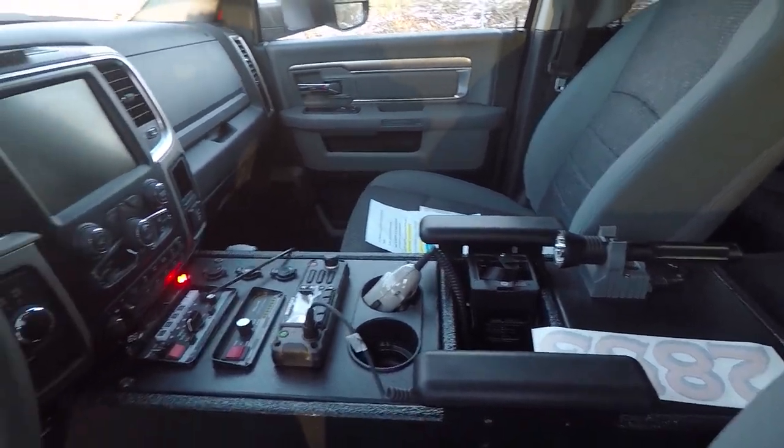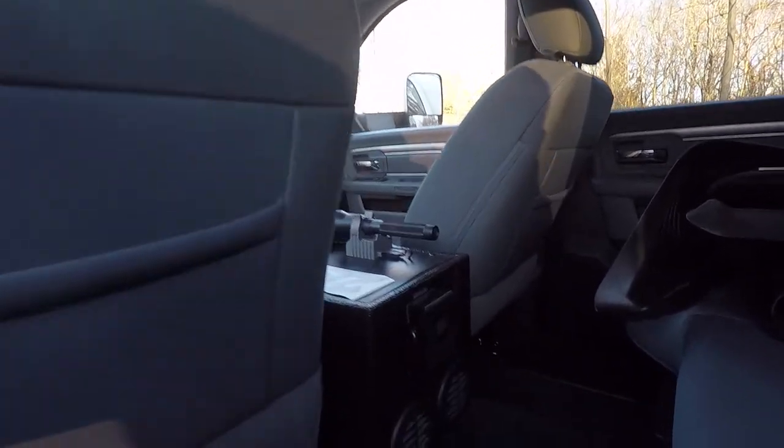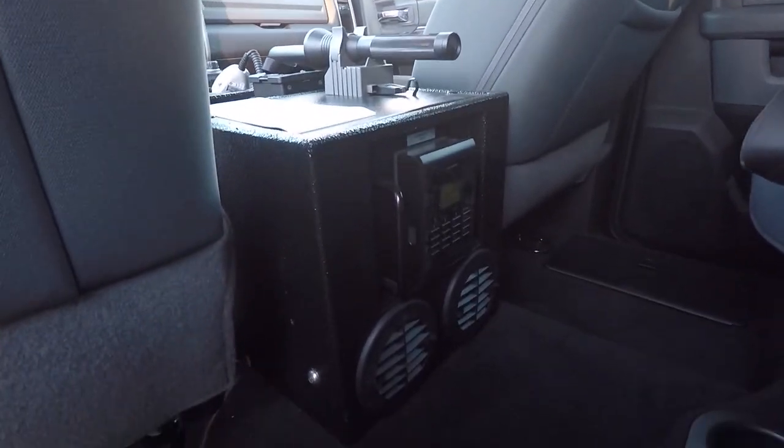We've made the 2017 Dodge Ram console that has room for their flashlight, the portable charger, and the radio. We've also integrated a medic safe to the back with the factory air vents.